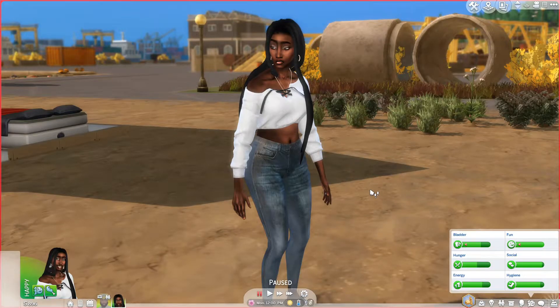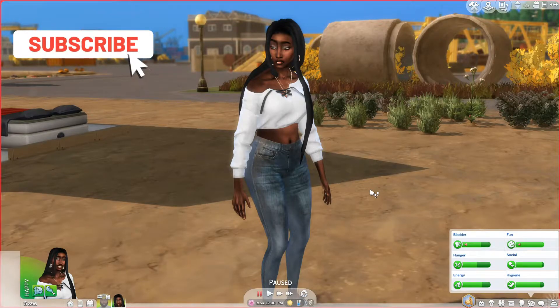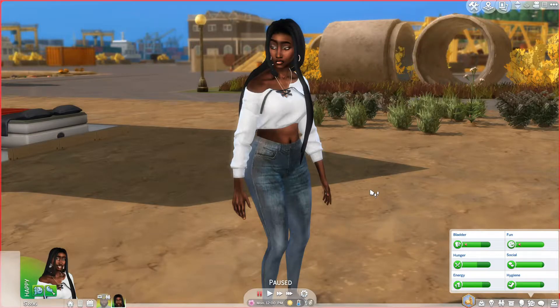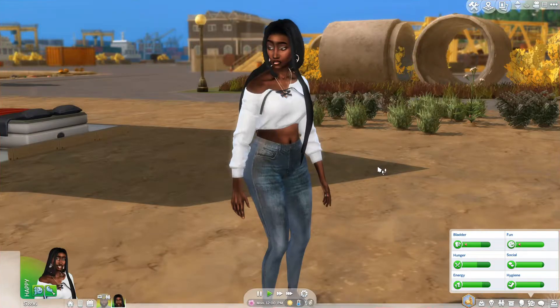Hey guys, what's up? It's Akilah and I'm back with another episode of my eco lifestyle slash rags to riches LP. If you are new here, please hit the subscribe button. Like this video right now — just boom boom boom. I promise you won't regret it. Okay, so here we are with our girl Jasmine.